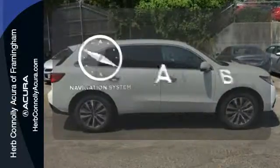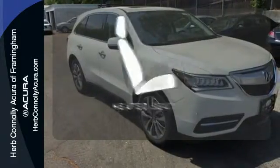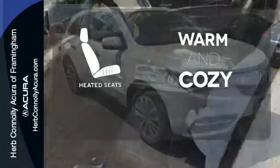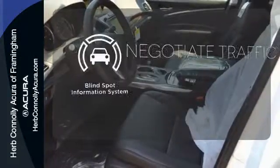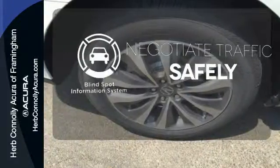Feel confident getting from point A to point B with the navigation system. Wrap yourself in the comfort of heated seats. Safety comes from being aware of your surroundings, and for that, the blind spot indicator can't be beat.